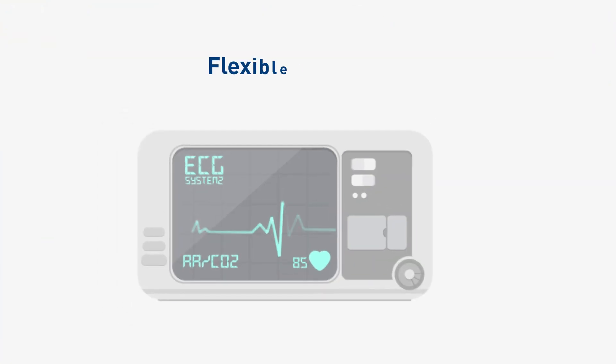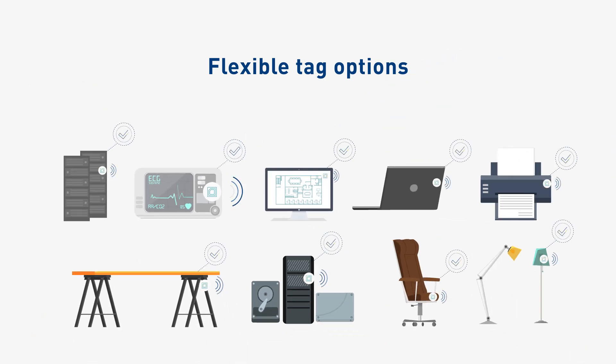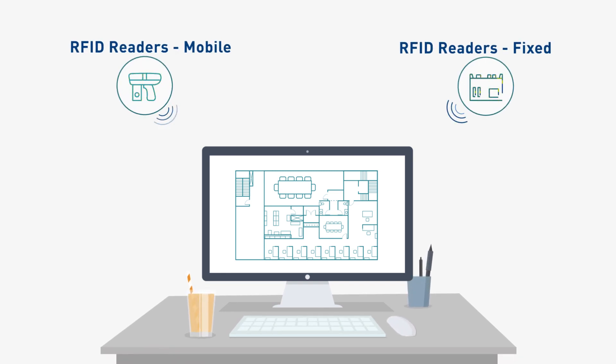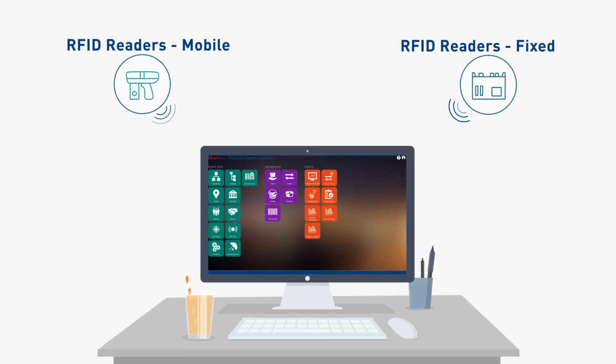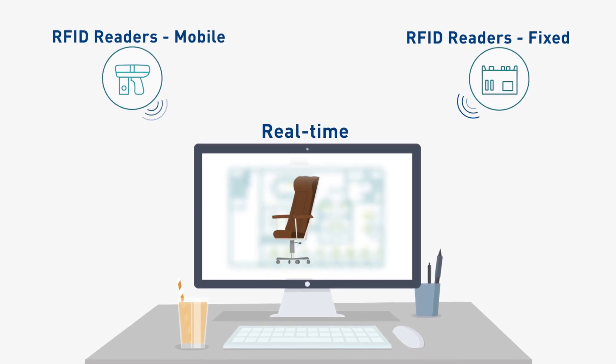And thanks to our range of flexible tag options, tagging your equipment, tools, and other assets is easy. The Asset Tracker System features both mobile and fixed RFID readers that read the RFID tags and transfer the data to our class-leading Asset Tracker software. The result is real-time, accelerated asset management.